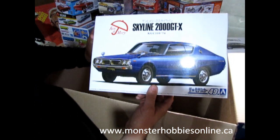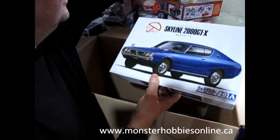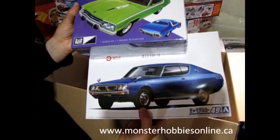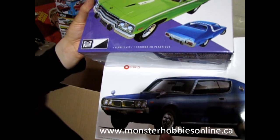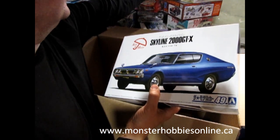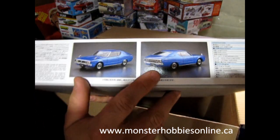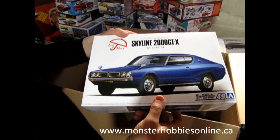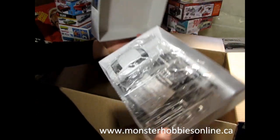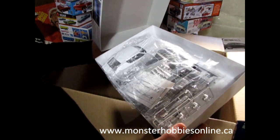Here's another one — the Nissan 2000 GTX from 1974. You can kind of see a bit of Chrysler influence on these in a weird way. See the back end there? It's sort of got circular tail lights like a Corvette, but again really interesting stuff. This one wasn't sealed so I'll put a little tape on there just to keep everything together. That's pretty cool.